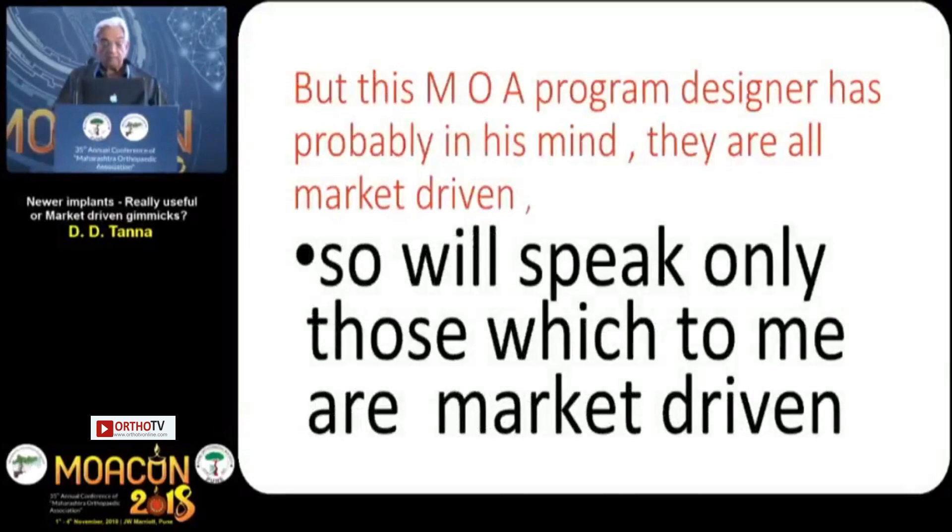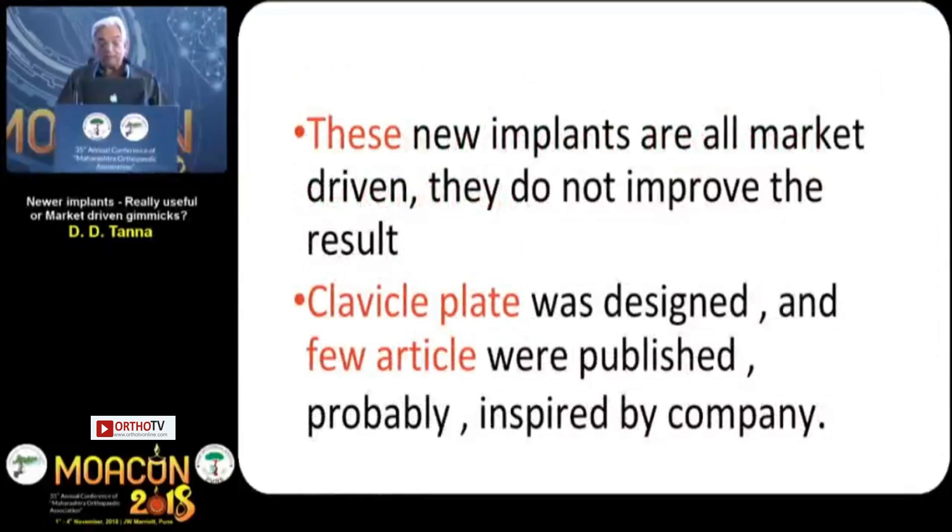But this MOA program designer probably has in mind that they are all market-driven. So I will speak only about those which to me are market-driven, and I won't talk about the good ones. These new implants are all market-driven.